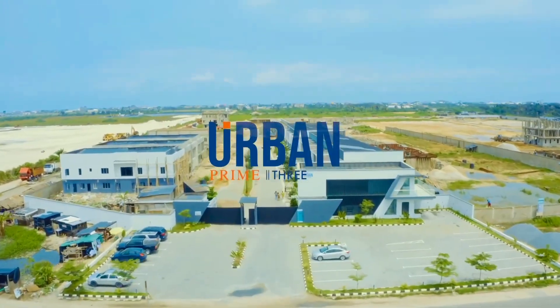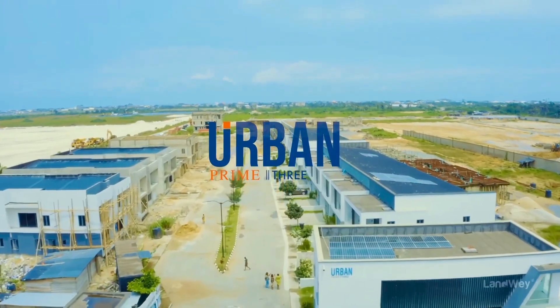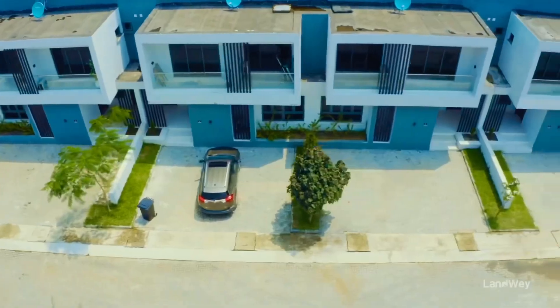I want to show you that we have available land for sale in Urban Prime 3 Phase 2. Urban Prime 3 is a lovely project by Landway, developer of Urban Prime 1, Urban Prime 2, Urban Prime 4, and so many lovely developments.